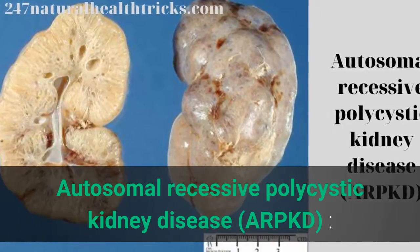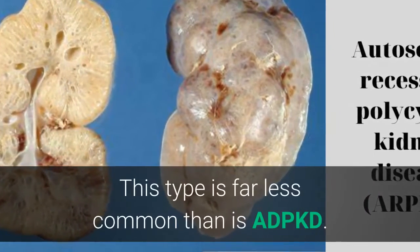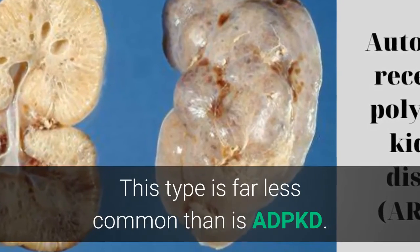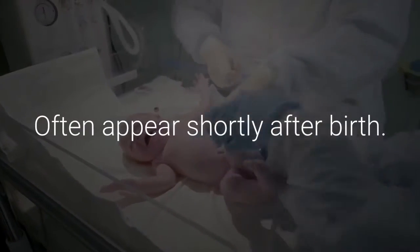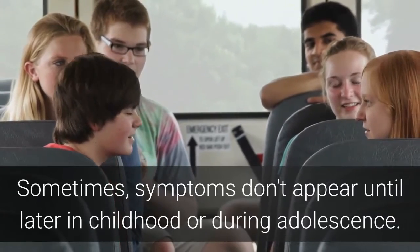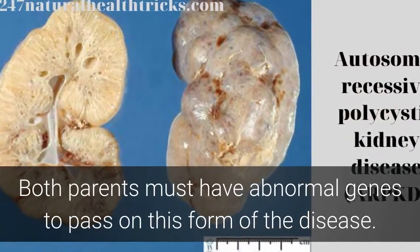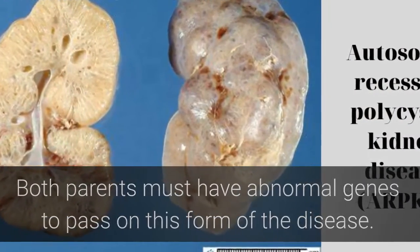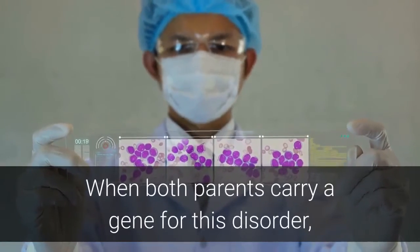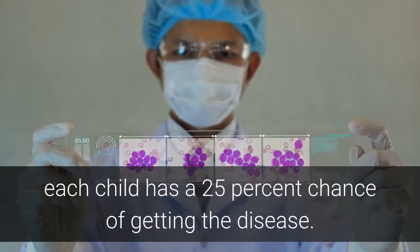Autosomal-recessive polycystic kidney disease, ARPKD, is far less common than ADPKD and often appears shortly after birth. Sometimes symptoms don't appear until later in childhood or during adolescence. Both parents must have abnormal genes to pass on this form of the disease. When both parents carry a gene for this disorder, each child has a 25% chance of getting the disease.